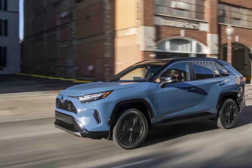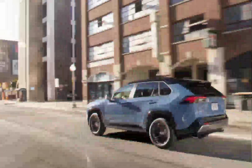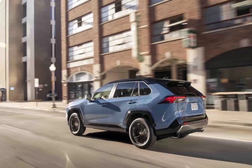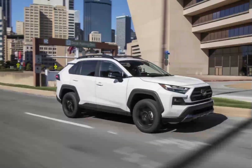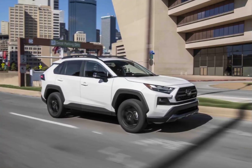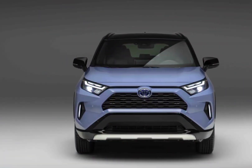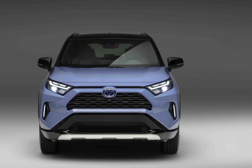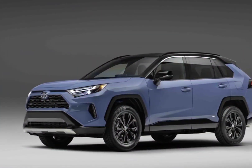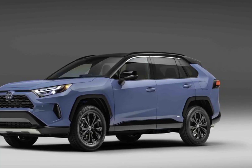Fuel economy and real-world MPG: the RAV4 earned class-competitive fuel economy estimates from the EPA. Front-wheel-drive RAV4s can manage up to an estimated 35 MPG on the highway. The all-wheel-drive Adventure delivered 32 MPG for us on our 75 mph highway fuel economy route — one MPG shy of the EPA's estimated rating for that trim. However, the RAV4 was outdone by the Volkswagen Tiguan, which returned 33 MPG.